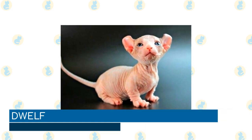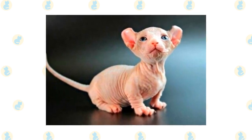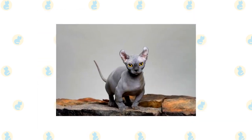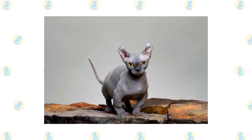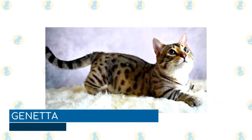Dwelf: a cross between a Munchkin, Sphinx, and American Curl, the Dwelf's claim to fame is their close appearance to elves, from where the breed gets their name. They are similar in appearance to the Bambino, although they get their characteristic curled ears from their American Curl heritage. They are known for their playful and affectionate nature and make great family pets, as they are generally fine with children, other cats, and dogs.